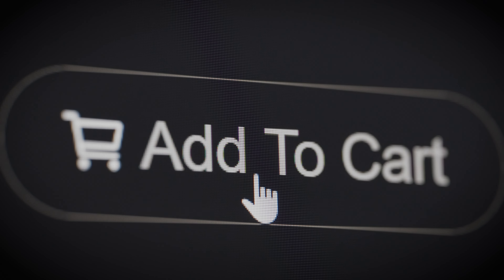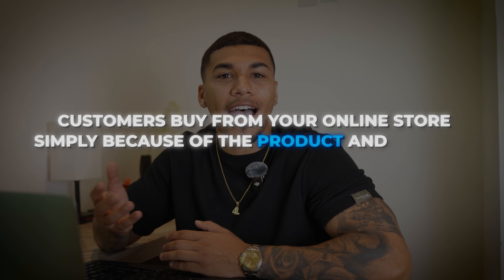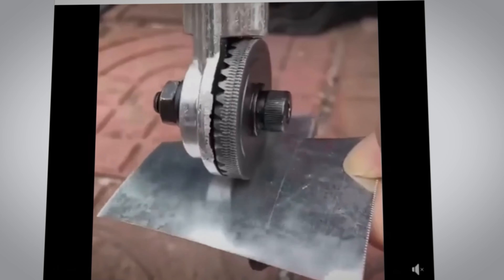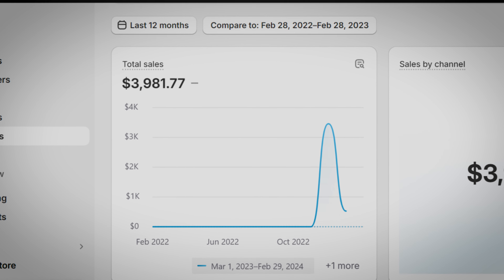Let's talk about why customers buy from dropshipping stores in the first place. Once you understand this one aspect it's going to give you a whole new understanding while looking for products and deciding how you're going to market them. Customers buy from your online store simply because the product and how it's being marketed makes them feel something. Finding a product that solves a problem is always a good indication that you're heading in the right direction, but if sales on your dropshipping store were just coming from the fact that customers need a product, then dropshippers would not be around.